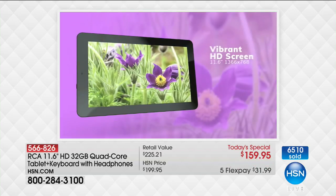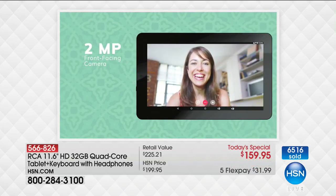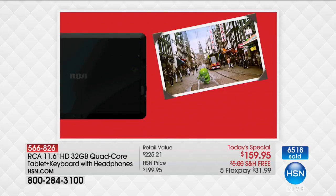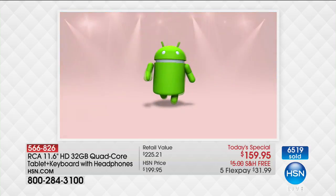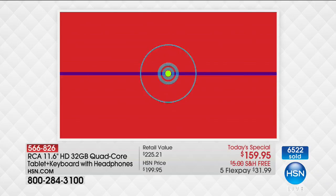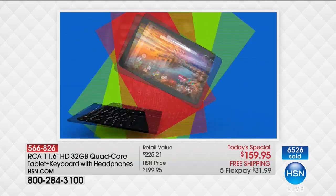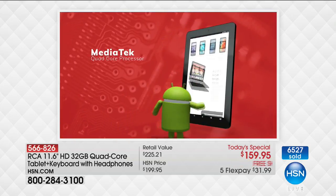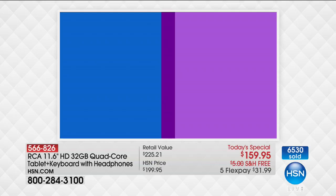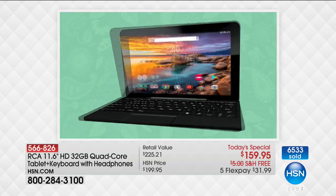Upgraded cameras — front and rear facing: a two megapixel and a five megapixel camera. Great for video, selfies, and photos of other people. Built-in speaker — watching movies on this is awesome. That magna link connection: even when you turn it upside down and give it a shake it stays connected. Quad core MediaTek processor, two gigabytes of RAM, and a 32-gigabyte hard drive with an expandable memory card slot. About six hours of battery life.